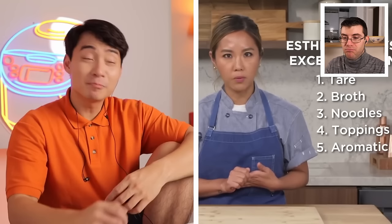Esther explains the five major components that make a really great ramen: the tare — which is the seasoning flavor — the broth, the noodles, the toppings, and the aromatic oil. Uncle Roger praises her: Auntie Esther knows her ramen. She knows everything about food. She's the perfect woman. Let's see how this turns out.